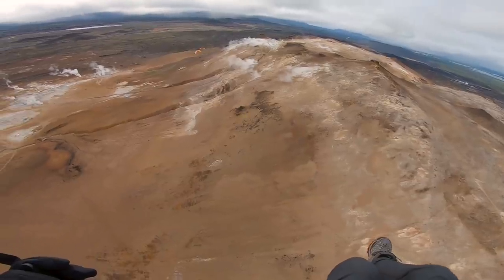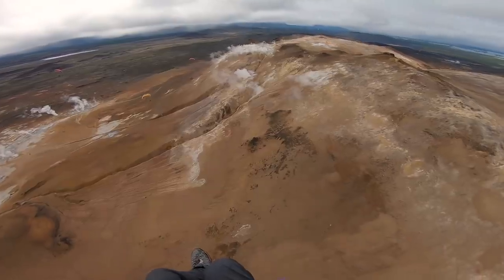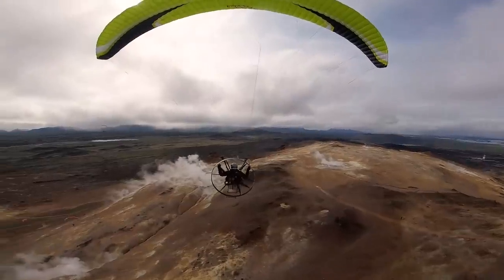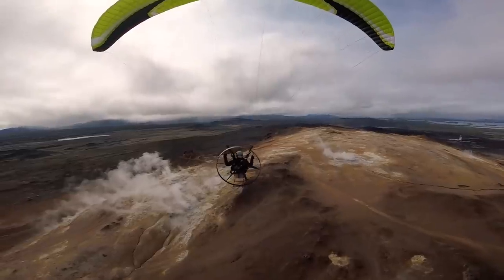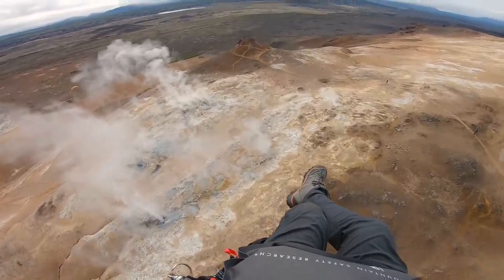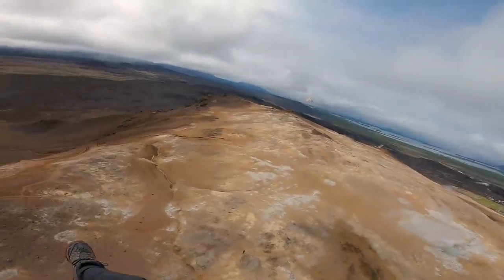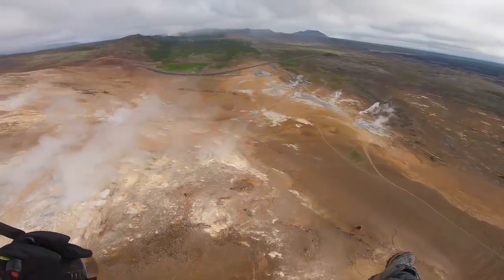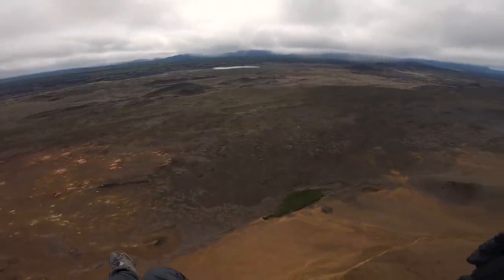This is an interesting little place — it doesn't even smell like sulfur like most of the hot springs. It just smells gassy. Look at that, just billowing right out of the ground. I feel like I'm getting some free lift.